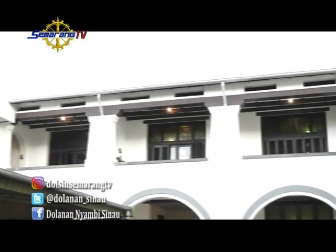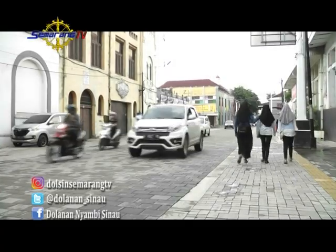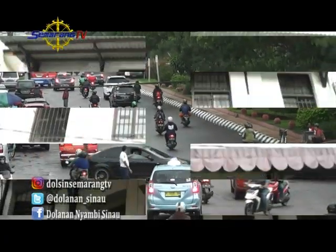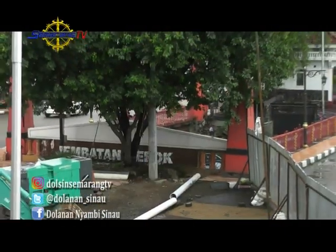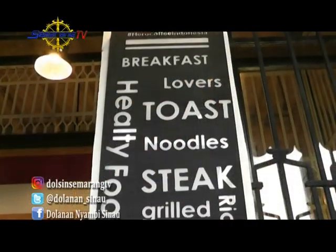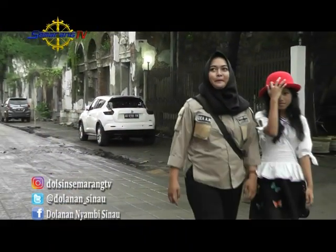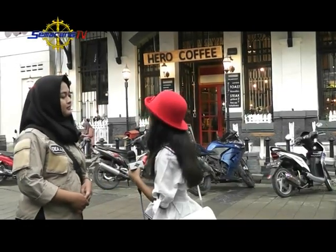Langsung saja kita keliling di Kota Lama. Kejah dan Kak Dea mencari sisi lain dari Kota Lama yang belum banyak diketahui. Teman-teman bisa pilih paket apa saja — mulai dari cycle tour menggunakan sepeda ontel maupun Vespa, serta walking tour. Setidaknya ada 26-28 tujuan yang bisa dikunjungi di Kota Lama. Kali ini Kejah memilih walking tour saja, biar sehat. Mungkin bisa dijelaskan tentang Hero Coffee ini.